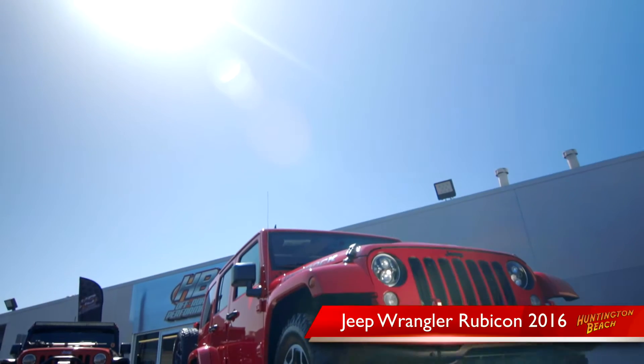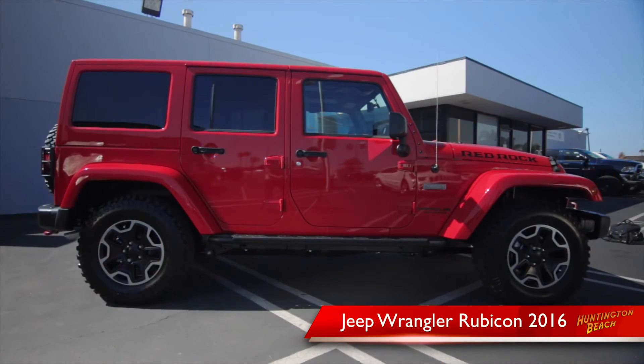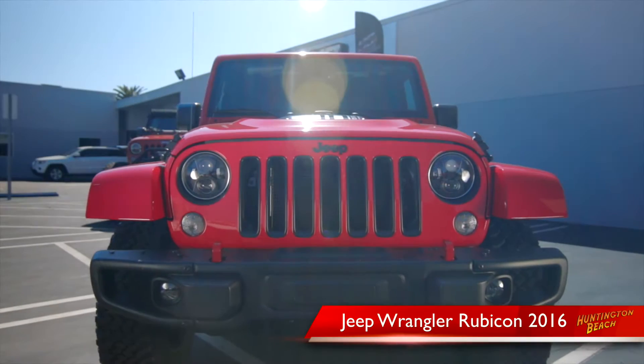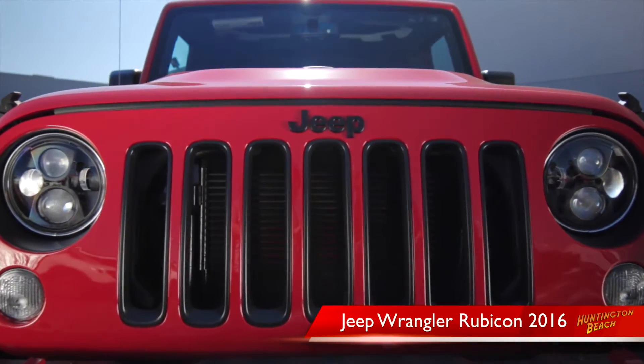The Jeep Wrangler is designed for the most intense adventures on and off-road. The Jeep is such an iconic vehicle that there is simply nothing that compares with it. Jeeps don't need roads — they make their own.